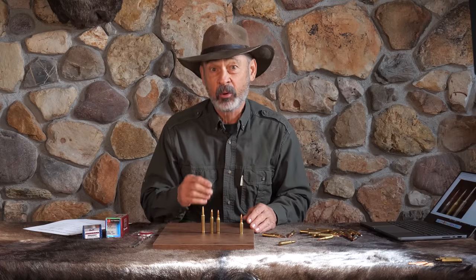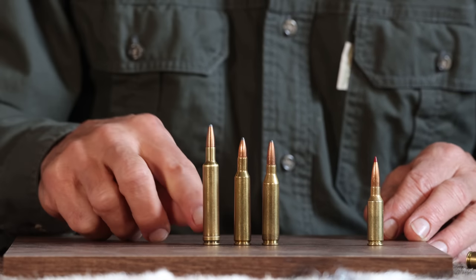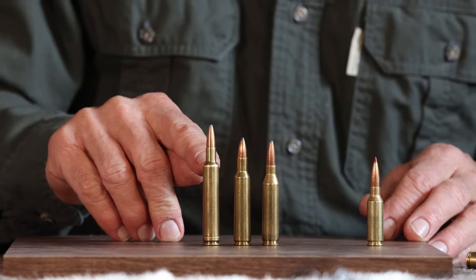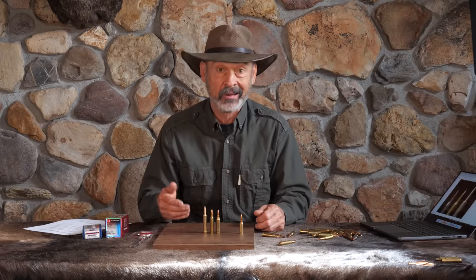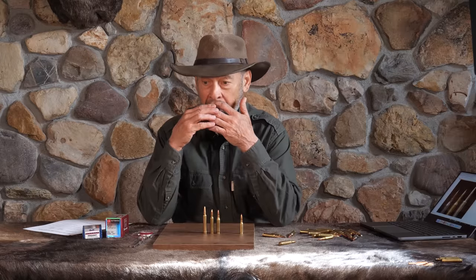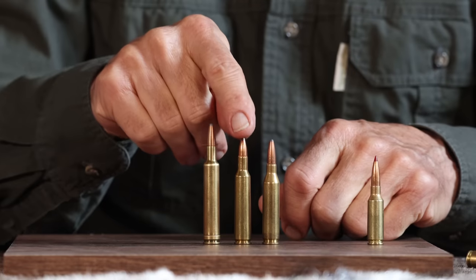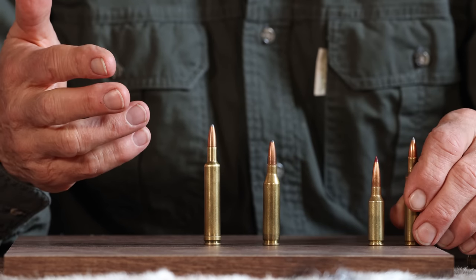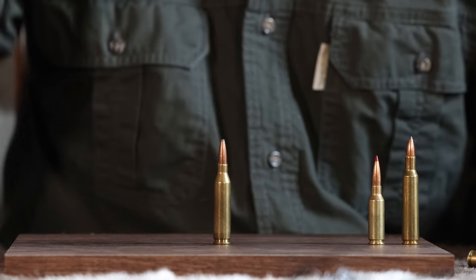They became so popular that even Weatherby had to give them a nod, coming up with the .240 Weatherby Magnum — a longer case at .30-06 length rather than short-action, adding about 200 to 300 feet per second. But Weatherby made it a proprietary cartridge, so it never became as popular. And the 6mm Remington suffered because they didn't twist it fast enough for most people's tastes. The .243 Winchester came out as the ultimate winner — the standard against which all others are now judged.